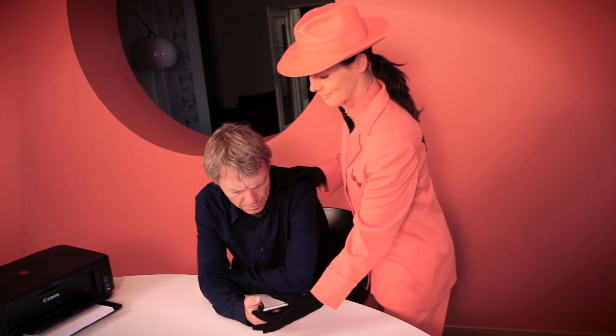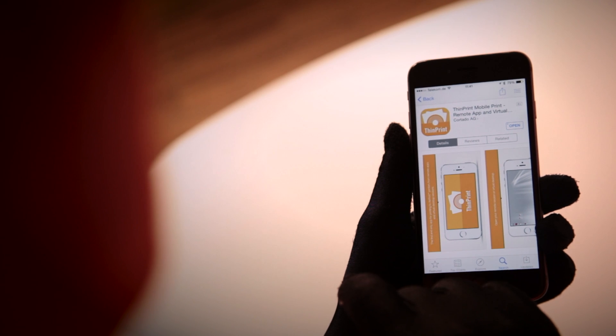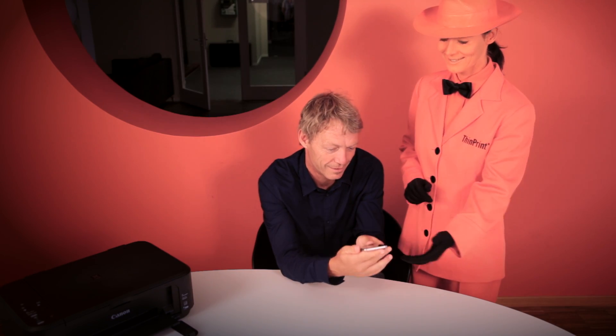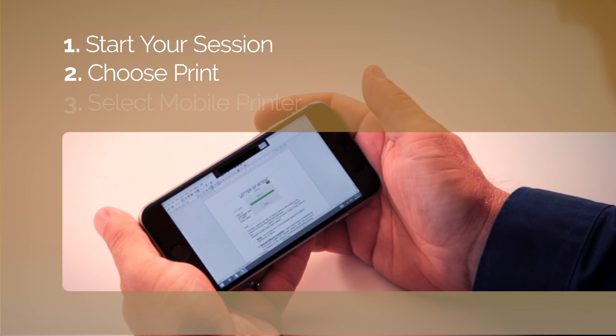ThinPrint now has its mobile print app. Let's start with the download, orange lady. Now it's your turn Mr. Anderson. Start your session, choose print and select the mobile printer.